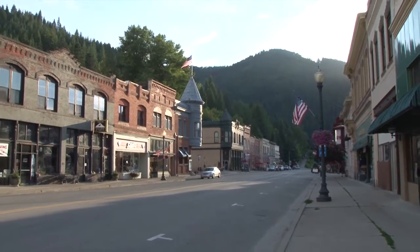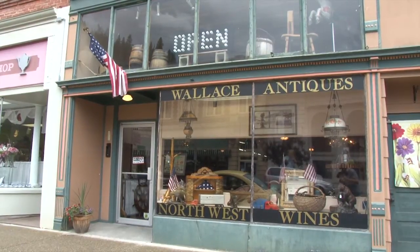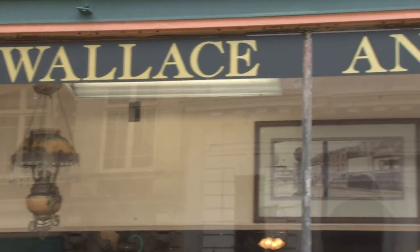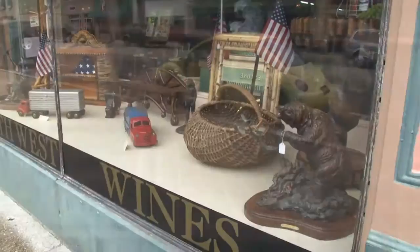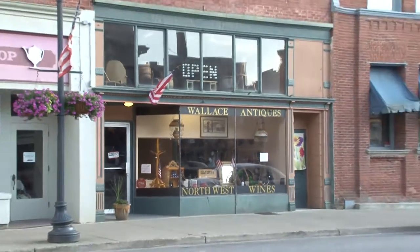I would like to invite you to come with me as I take a short tour of the Wallace Antique Gallery, located at 604 Bank Street here in Wallace. Having just opened this year, I finally got a chance to go spend some time inside and take a look for myself.